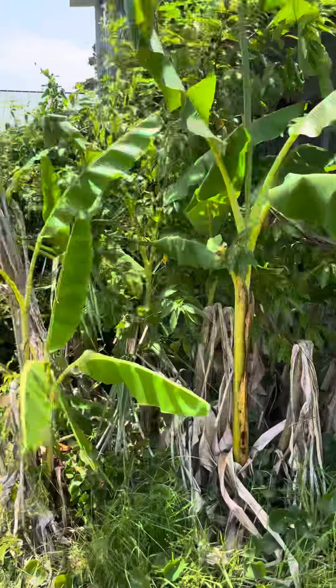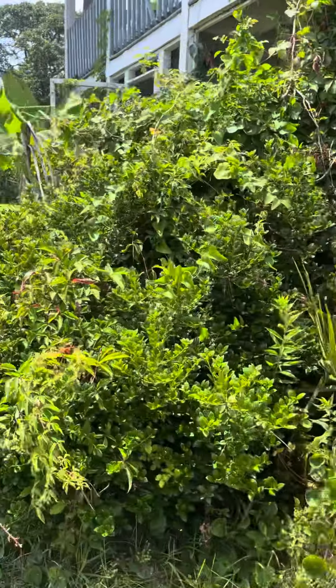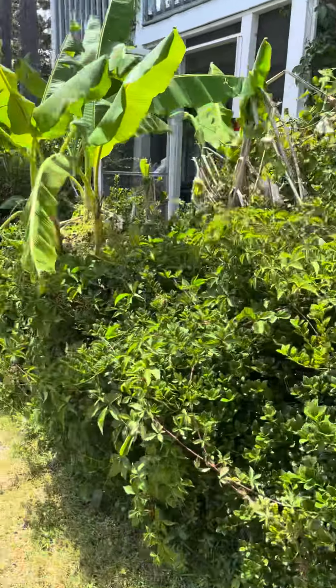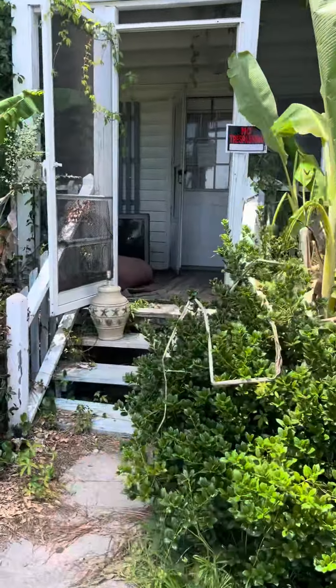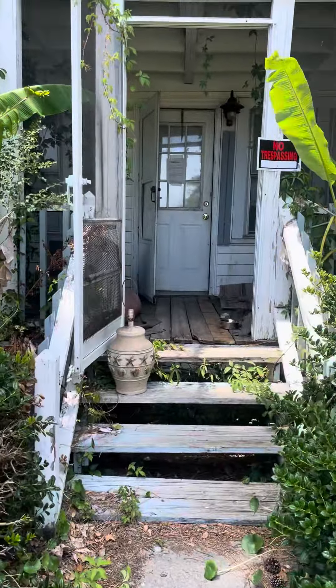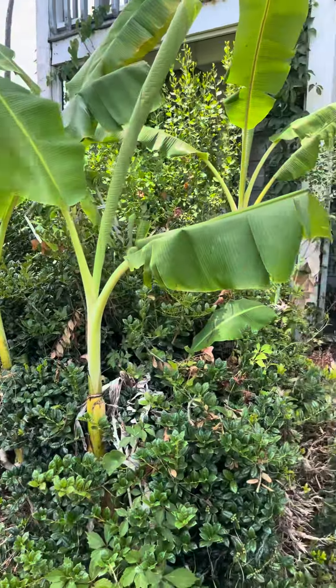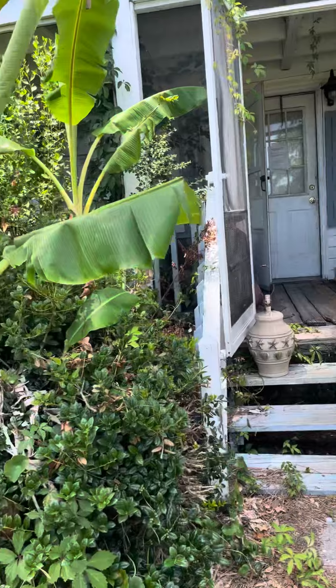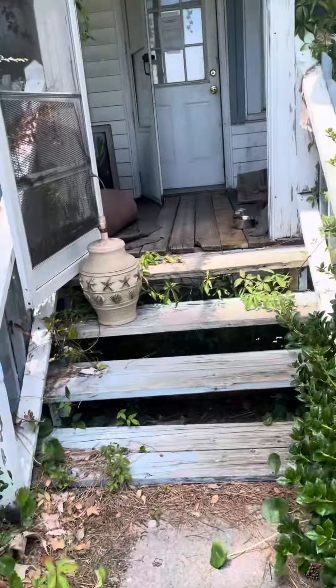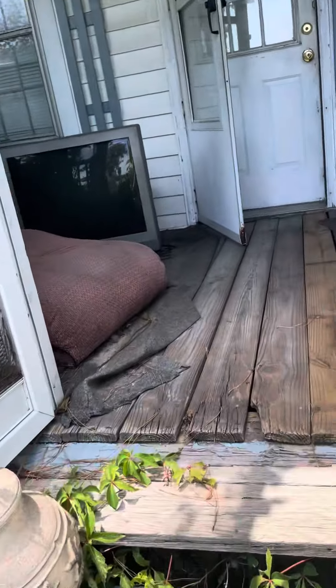The bottom section of the house — they won't even let me go in there because it's all full of stuff and they don't have the keys for the bottom. But they said the bottom is basically a replica of the top, so that little top video I just did is going to be very similar to the bottom, according to the listing agent who is also here now.